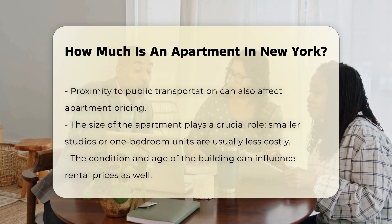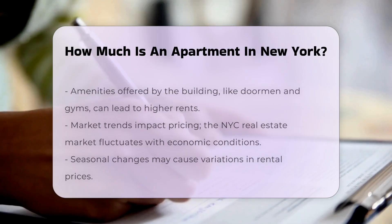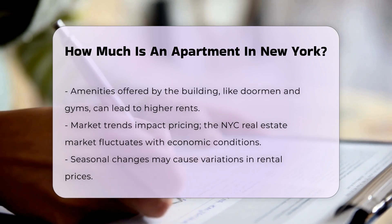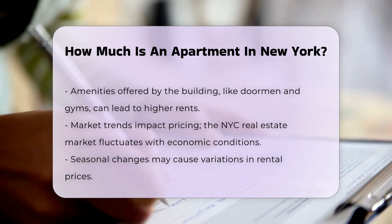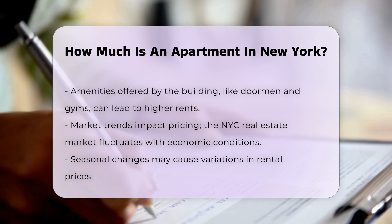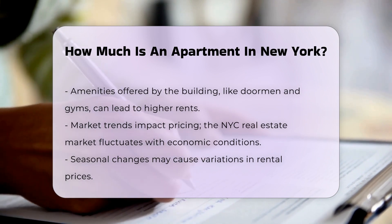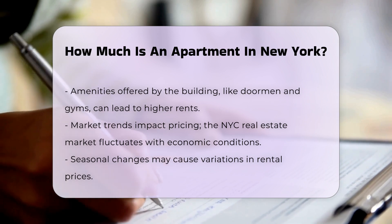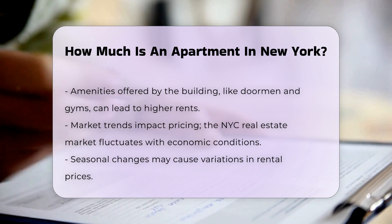Market trends can also affect pricing. Seasonal fluctuations may lead to variations in rental costs throughout the year. For example, summer months often see increased demand, resulting in higher prices. Lease terms can impact overall costs too. Short-term rentals may have higher monthly rates compared to long-term leases.